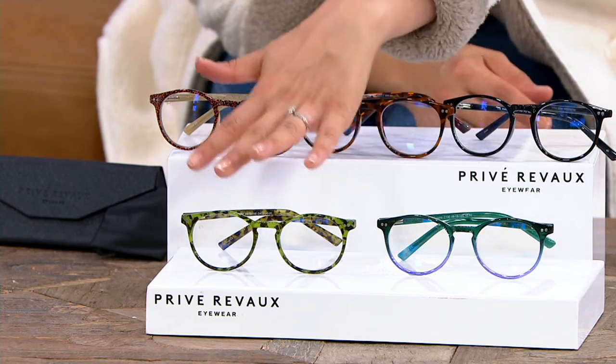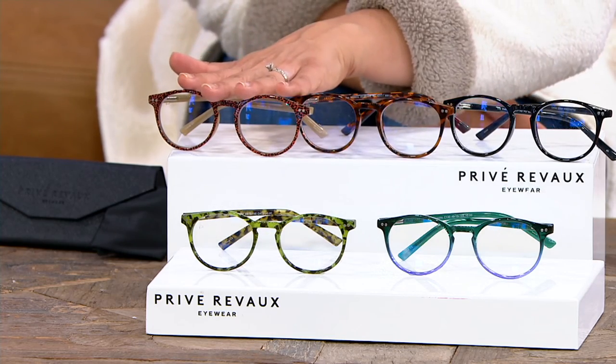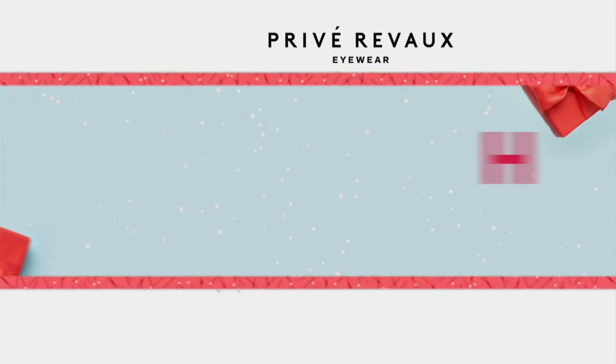Green Fade and Green Tortoise are going to be the first to go — last call on both of those. Here's your leopard, here's your tortoise, here's your black, and I'm rocking the clear — it feels very modern. $16.98 to get these home. One last look at our magnification chart: this is just a suggestion based on your age range, but order based on what you normally would get. Zero through 3.5 — that chart is just to help you if you're not sure. Item number A352722.